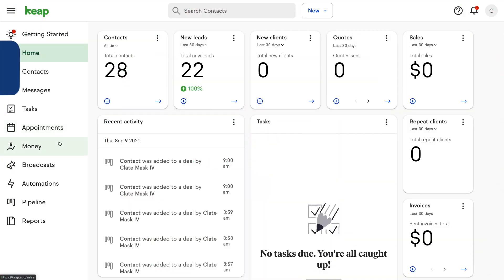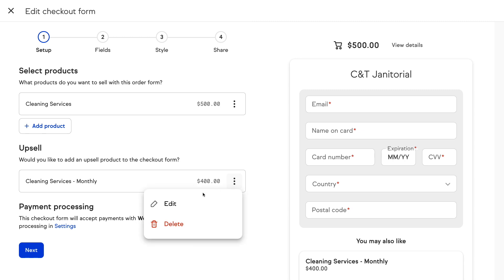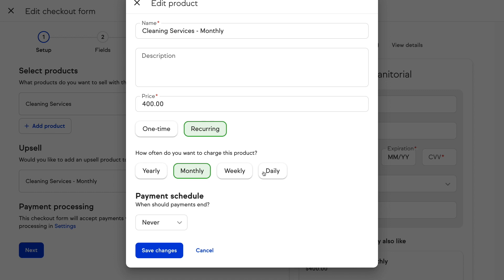Last month we unveiled upsells for our Max users. Upsells allow you to maximize the revenue of every sale by offering additional products or services at checkout. Now they're even better with recurring upsells. If you have a product or service that you'd like to bill on a consistent basis, you can now easily configure it right from within your checkout form. When adding an upsell, you can change the setting from one time to recurring, then choose the frequency — either yearly, monthly, weekly, or daily — and the number of times this charge should run. Once an order is placed, the recurring charge clock will begin automatically based on the settings you've configured.